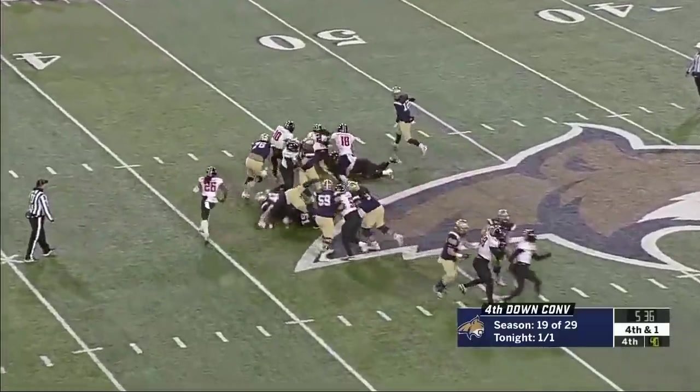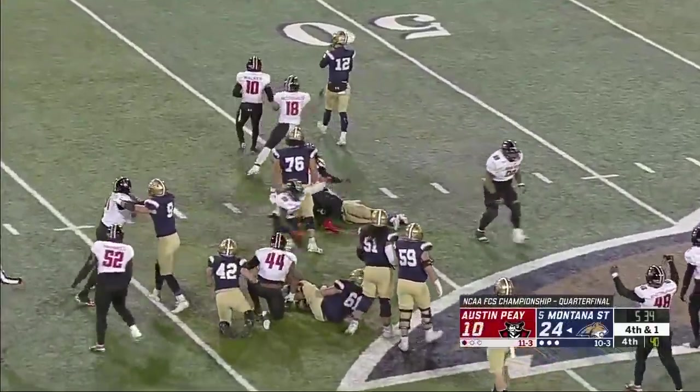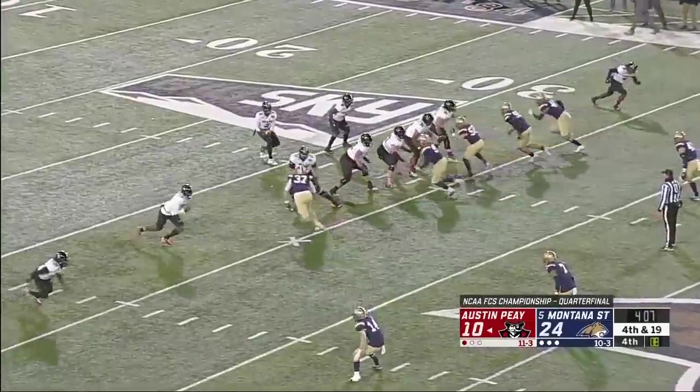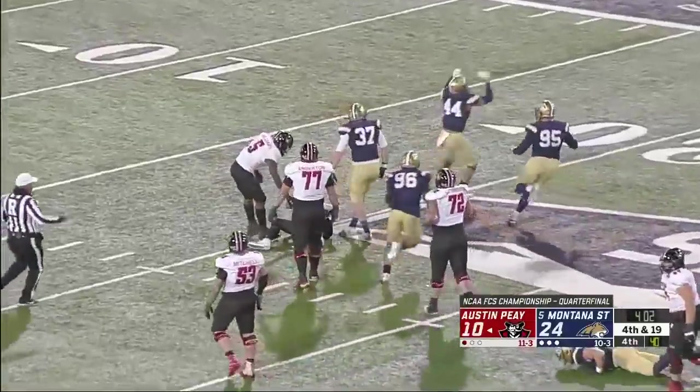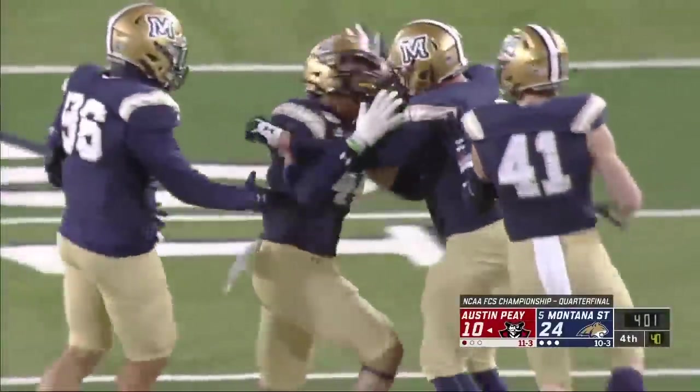They take the snap — it's Fonze, he's hit and dropped for a loss. It's alive here, they might have to pick this one up to keep it going. Craig in trouble — sacked back at the 20 yard line by Daniel Hardy.